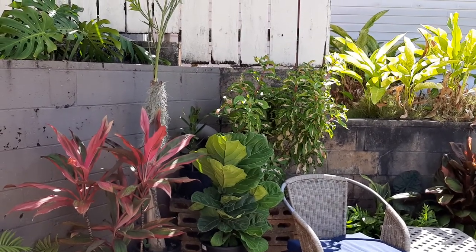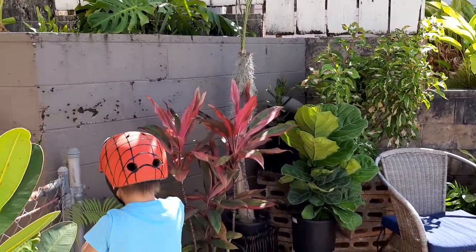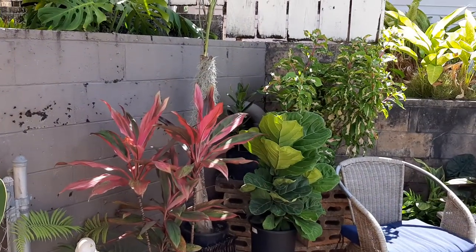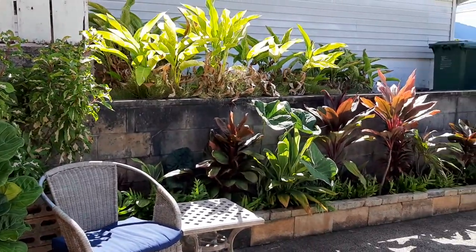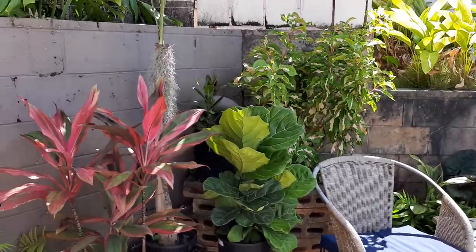Hello, this is Mrs. Food Forest, and here's Kimo. I was asked to make a video about some of my plants, so I'm just going to talk about this area here that I've made my tea collection.